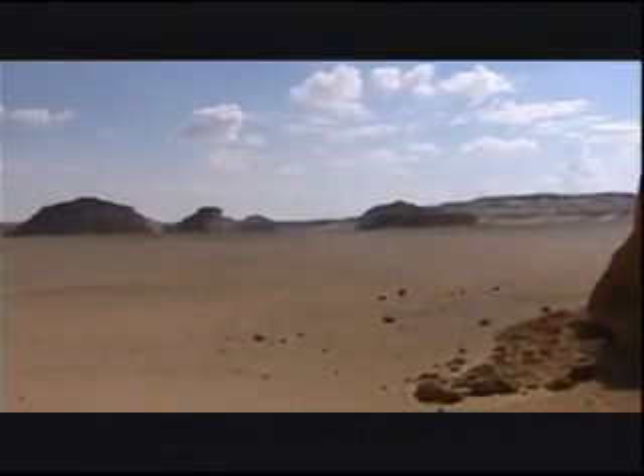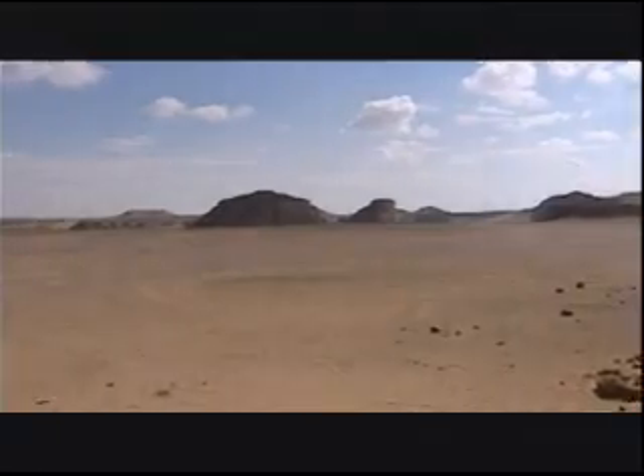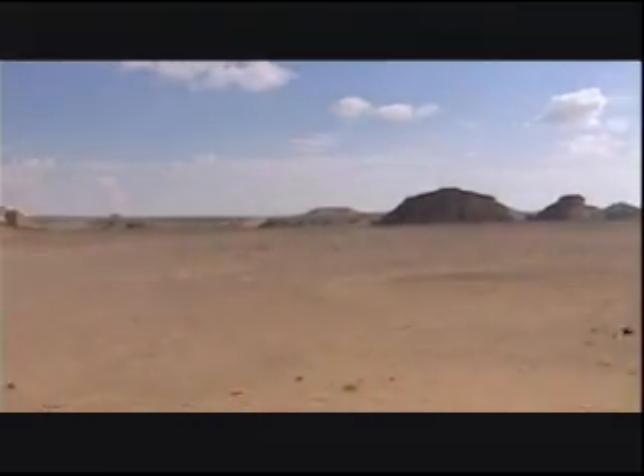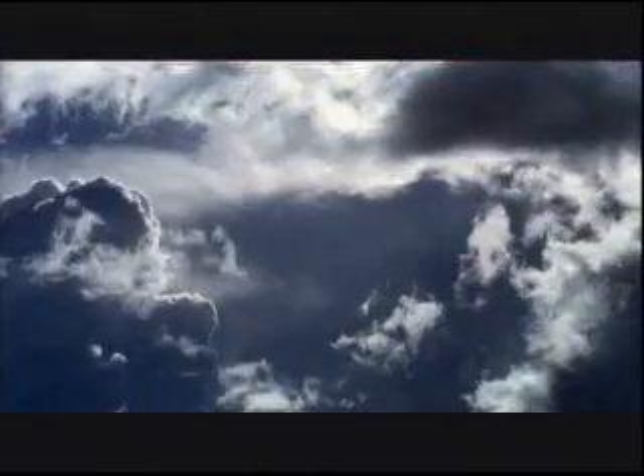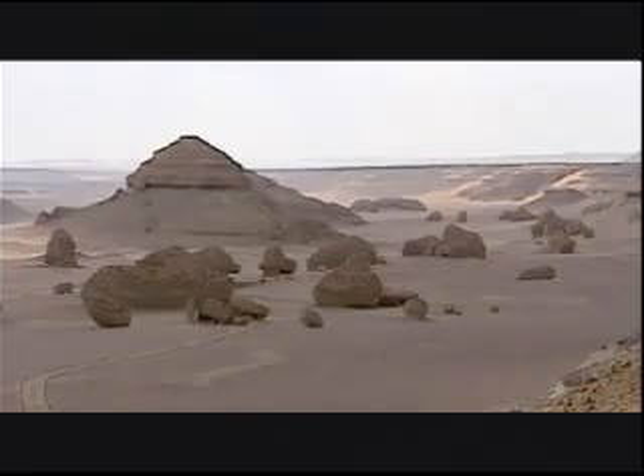Finding ancient whales from Egypt, a country that's 95% desert, might seem unusual — but it isn't. For decades, National Geographic grantee Philip Gingrich has been digging up whale bones near the oasis of Fayoun. During the time of the dinosaurs, the area was covered by the ocean and is now filled with marine fossils.